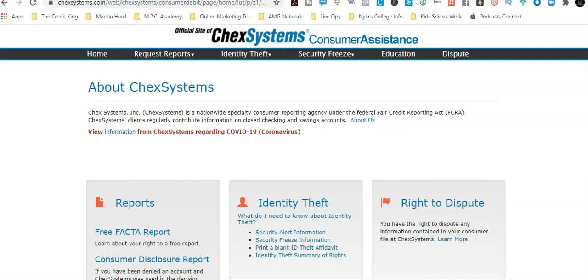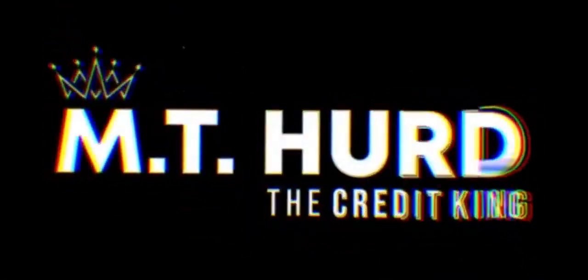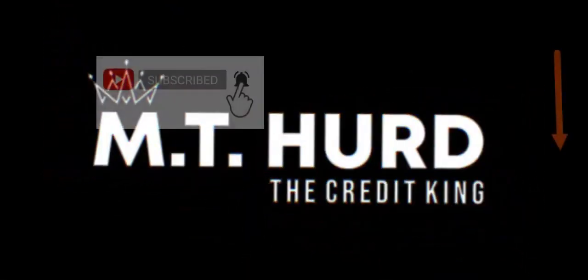Hey, how you doing? It's MT Herd, the Credit King. Welcome to this video. Today we're going to be talking about ChexSystems removal proof. I know sometimes you just got to have a little bit of proof to make sure that it works — that things are getting cleared off of the report. So I'm going to give you a couple examples of things we've been able to help our clients get removed.